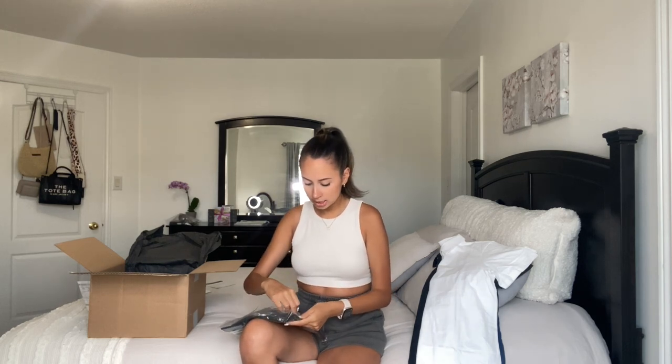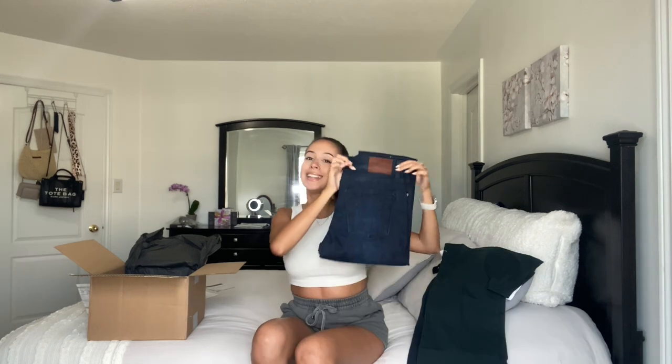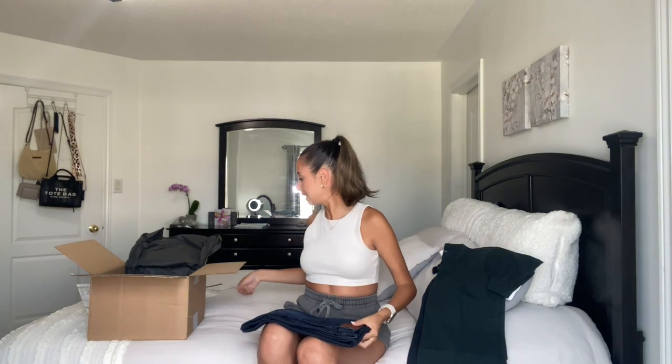Next up we have the Classic Crew Tee in the color Pine, in the drink style. If you're interested I'll have Mott and Bow's link down below along with a discount code — my code is glambynicoleann. This one is a beautiful kind of forest green color. My dad is really gonna like this one — anything dark, white, or neutral he likes. He's not too adventurous with his wardrobe so I wanted to get him something simple yet practical.